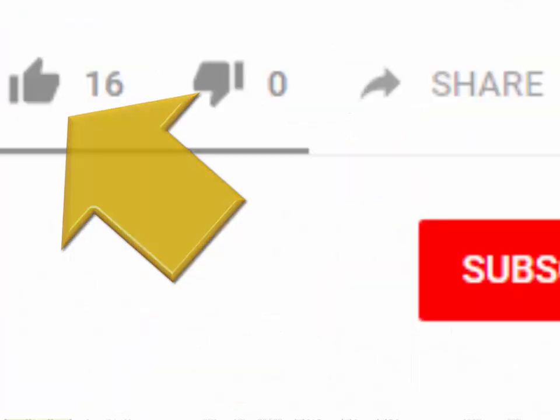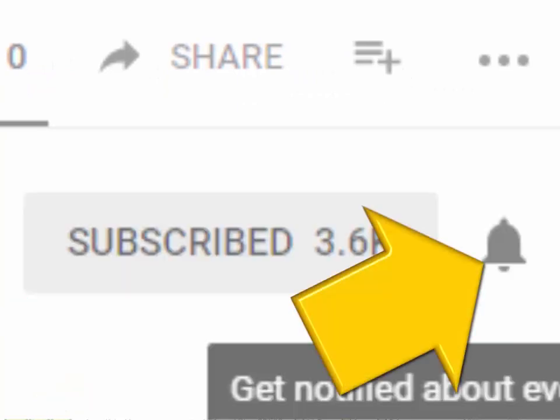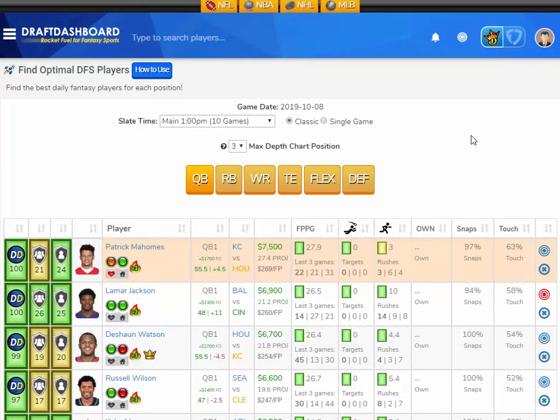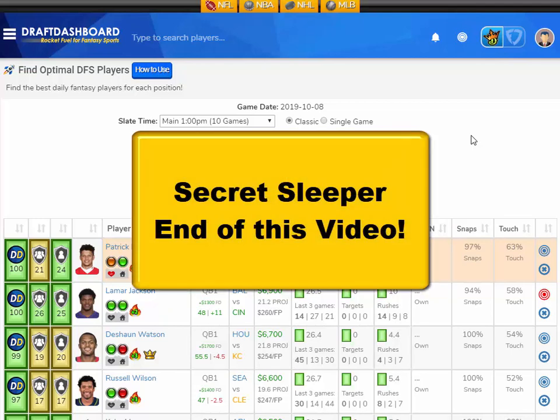Before I get started, please drop a like on this video and hit that red subscribe button and that bell icon so you don't miss our new videos. In this video I'm going to go over each position and give you my first look top DFS picks for NFL Week 6, and if you stay to the very end, I'll give you my super secret sleeper pick that no one's talking about.